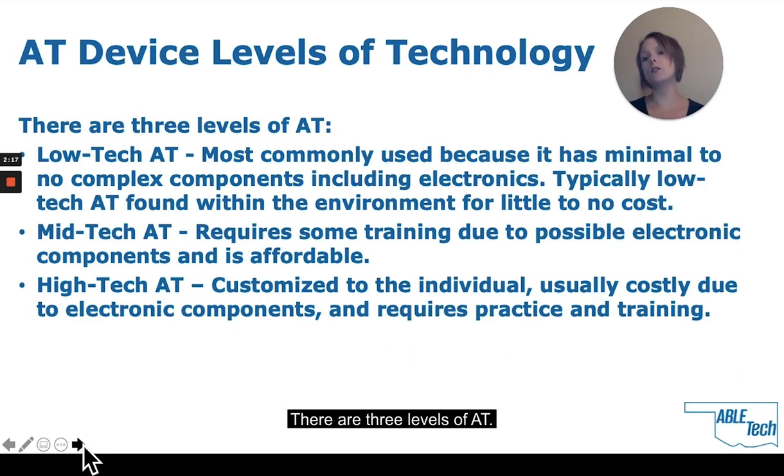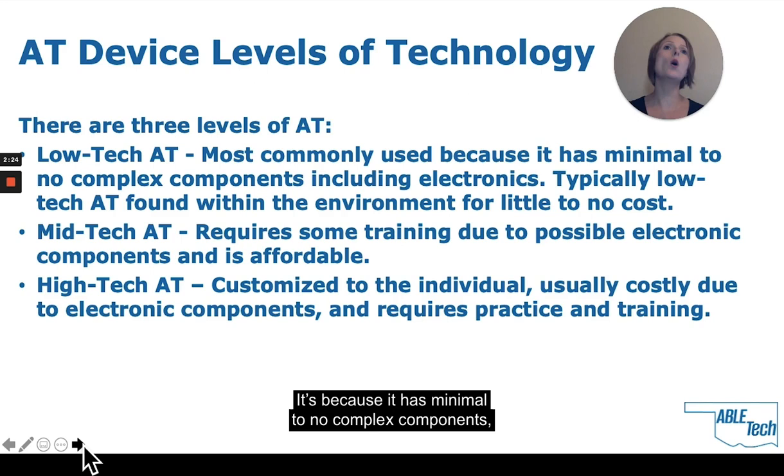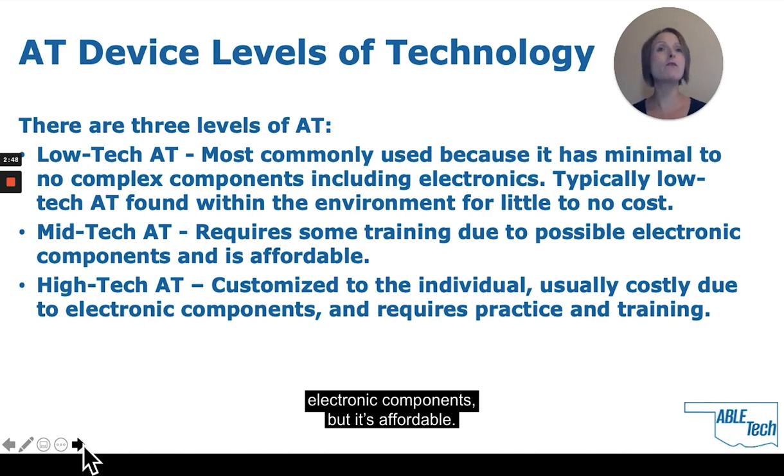There are three levels of AT. The most common is low-tech AT, because it has minimal to no complex components, it's low cost, and it's usually found within the home or easily acquired from stores like Lowe's or Home Depot at minimal cost. Mid-tech AT requires some training due to possible electronic components, but it's affordable. High-tech AT is typically customized to the individual, usually costly due to the electronic components and manufacturer's prices, and it requires practice and training.